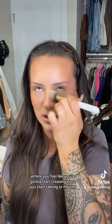Under eyes, crow's feet, nostril, smile lines, chin dimples — anywhere you feel like you're going to start creasing once you start talking or moving. The order I like: inner corner to outer, inner corner to nostril, nostril to smile line, down to chin. That's how I like to set.